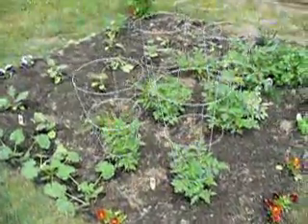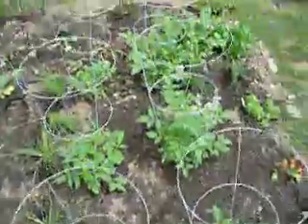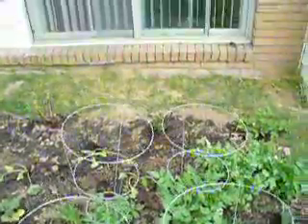On this side we have our tomato plants. There are six of them. They are Roman tomatoes and they're in their little cages. One, two, three, four, five, six.